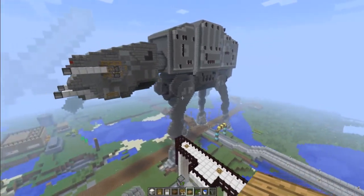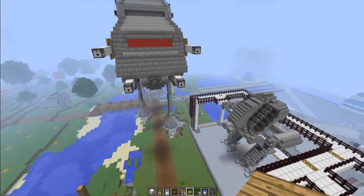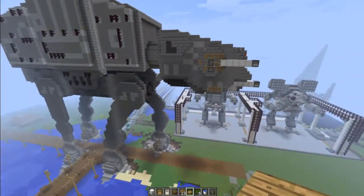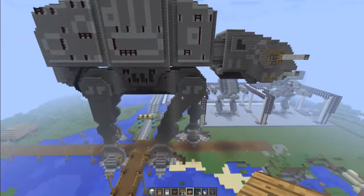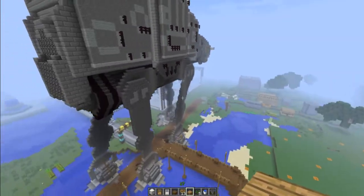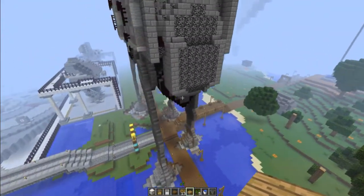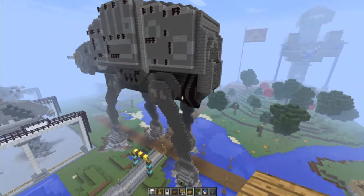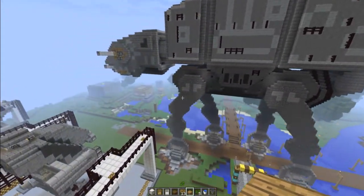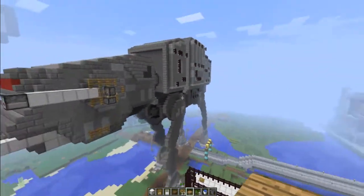So this is a Star Wars AT-AT. It is very well detailed and I think it's awesome, so I really wanted you guys to see it as well. Especially since I don't really do the building of the week videos anymore, I thought you guys might appreciate it. So yeah, this little showcase is, I guess, to make up for it — sorry guys I haven't made those types of videos.